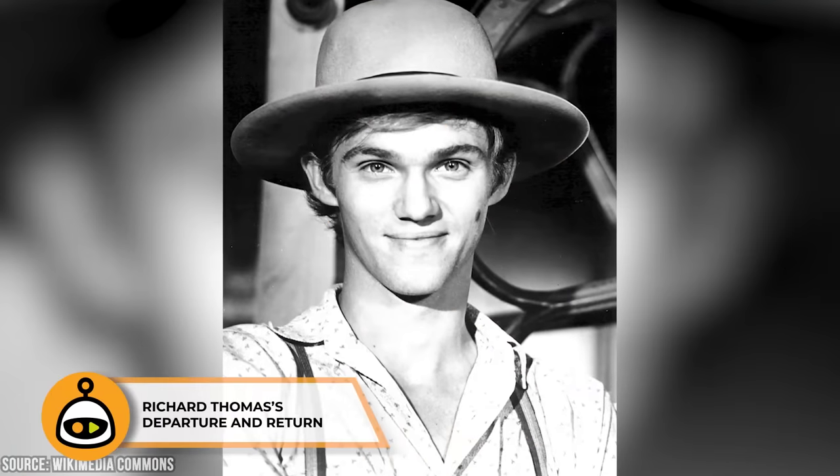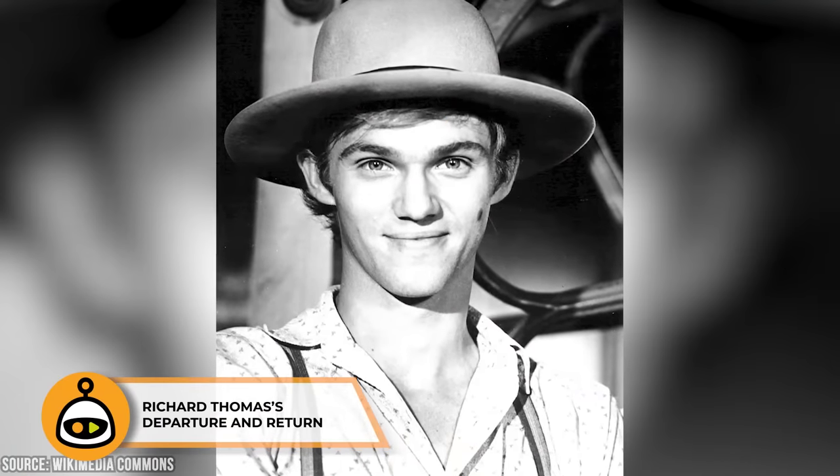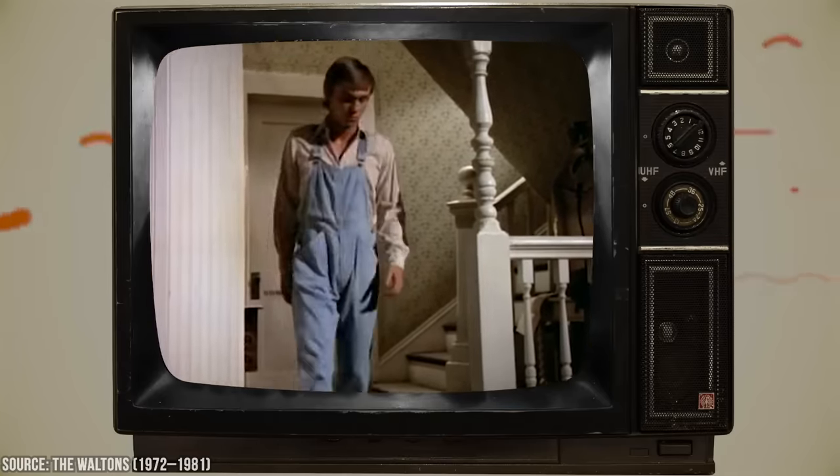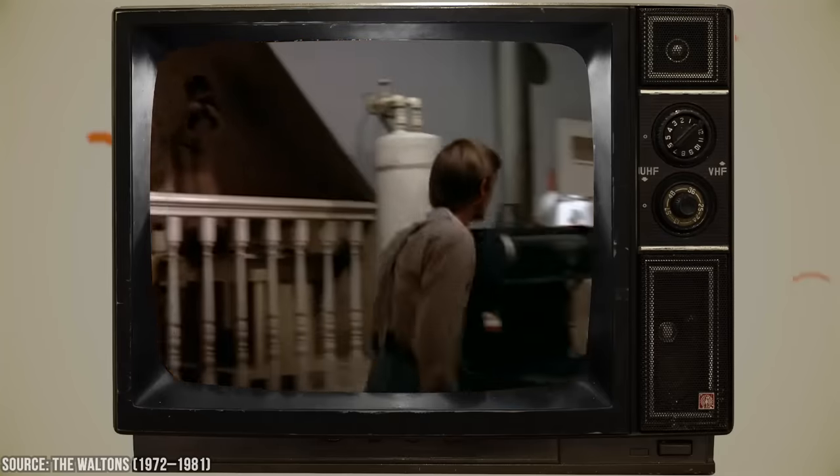Richard Thomas, who played John Boy Walton, was a central character in the early seasons, but he decided to leave after the fifth season to pursue other acting opportunities and to avoid typecasting. His departure left a significant impact on the show, as John Boy was one of the show's most beloved characters. Despite his exit, he returned for several guest appearances in later seasons, much to the delight of fans.